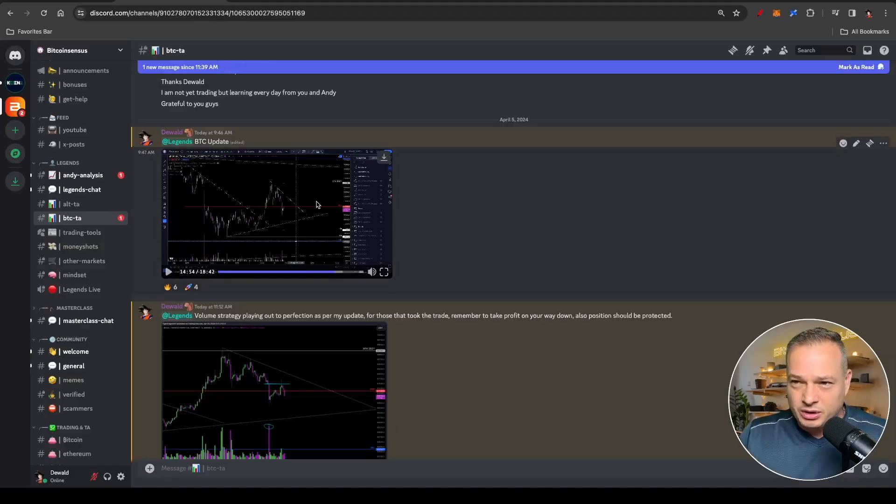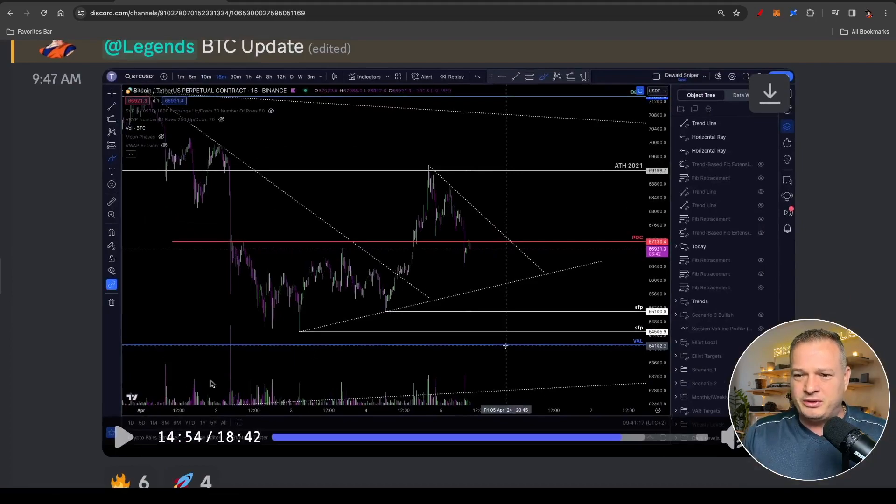Right, here you can see on our Legends Discord community — link down in the description for 25% discount if you'd like to join. Here I highlighted a trade, and let me just play you this little clip — a trade that's now played out to perfection.